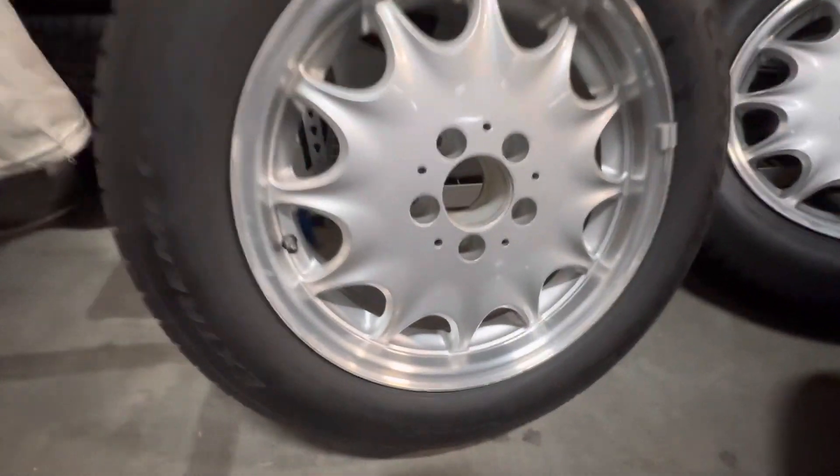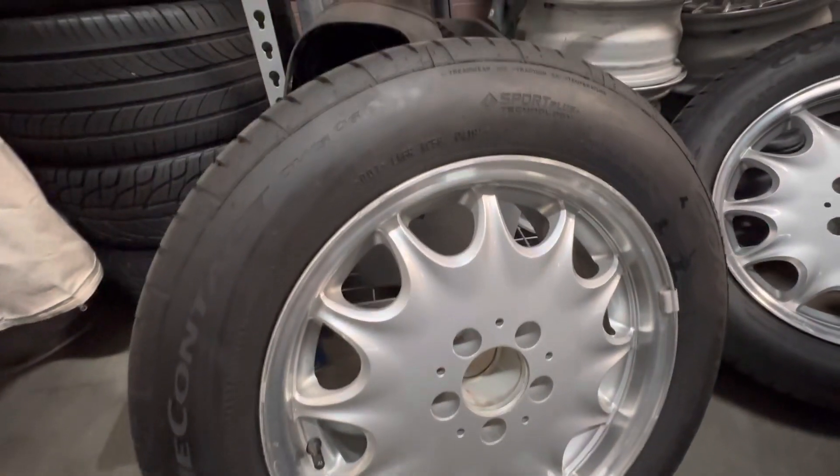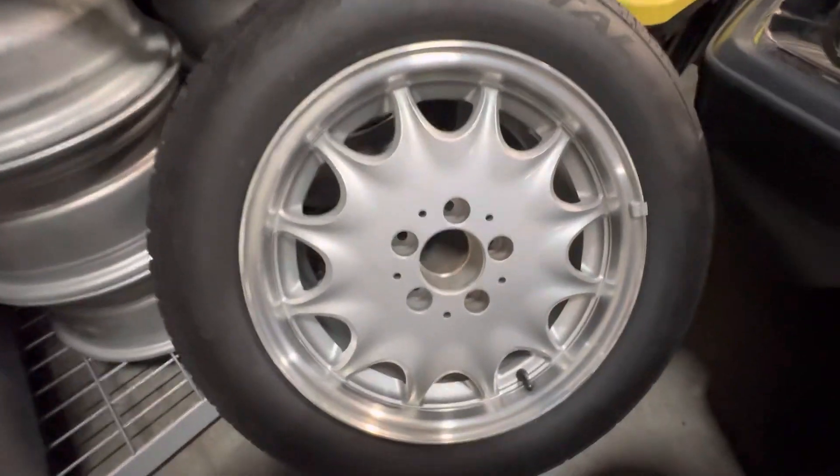These are the R129 wheels. They are Continental Extreme Contact tires — this one has a date code of 0419, and you can see plenty of tread remaining. The wheels were cleaned inside and out. That's wheel number two.